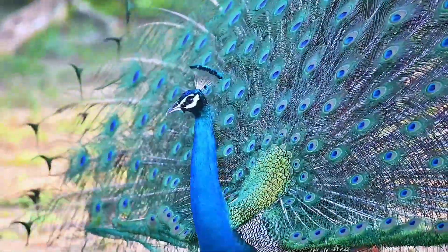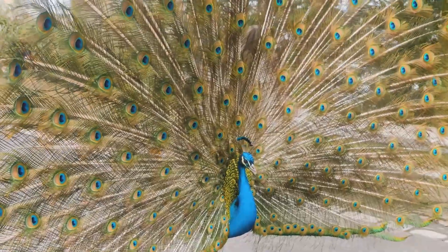First up, look at that peacock. Its feathers shine with blue, green, and gold. It's a real-life rainbow.